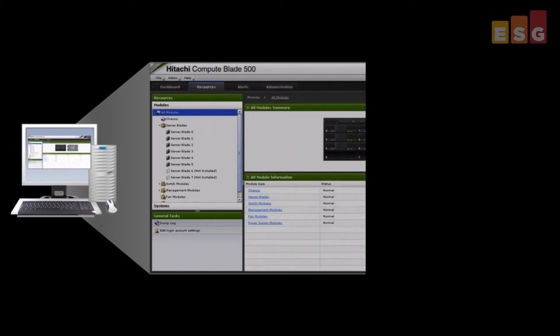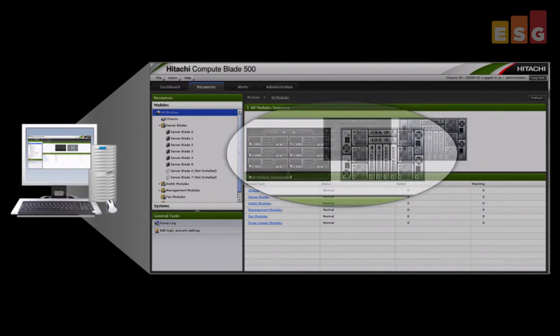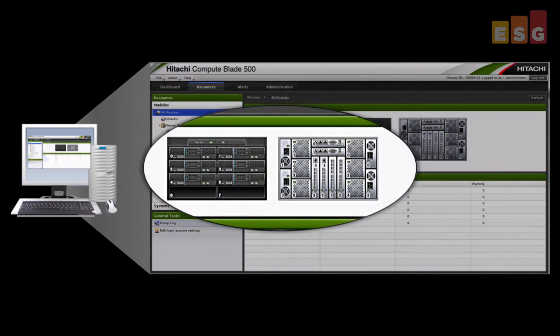ESG Lab was also able to quickly and easily scale the system. This involved adding processor blades to the Hitachi compute blade server, allocating storage in the Hitachi Unified Storage VM, and provisioning Brocade network switch ports. Here is the Hitachi CB500 management interface, showing the state of the system after scaling to 330 desktops.